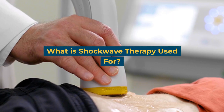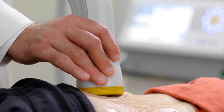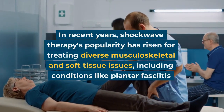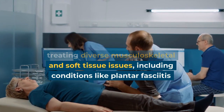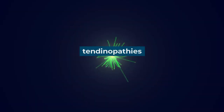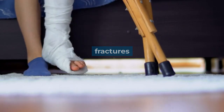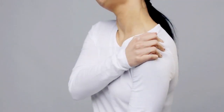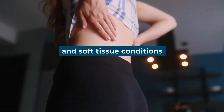What is shockwave therapy used for? In recent years, shockwave therapy's popularity has risen for treating diverse musculoskeletal and soft tissue issues, including conditions like plantar fasciitis, tendinopathies, fractures, calcific conditions, inflammation, and soft tissue conditions.